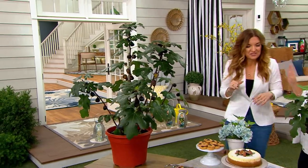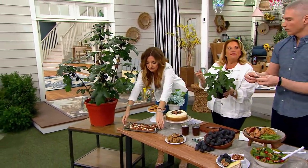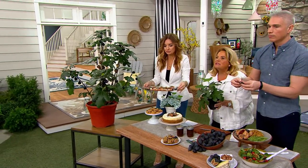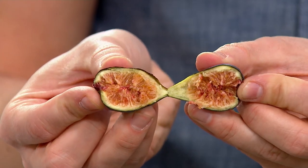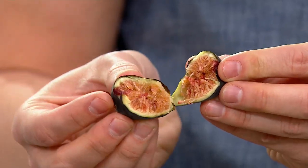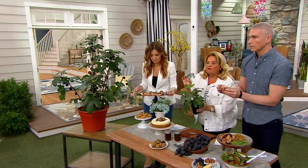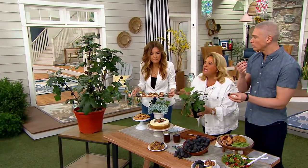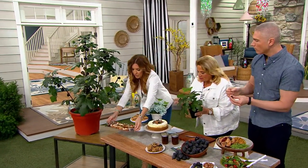You know how some people pick lemons off their lemon tree inside their house? Well, you're going to be ready to pick figs. Send the kids out to pick the Fig Nominal dwarf fig plant, or just grow it in your own kitchen. It is pretty much maintenance free — you can even make your own jam!